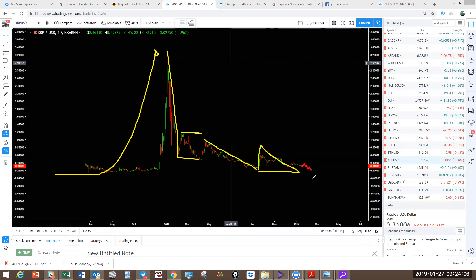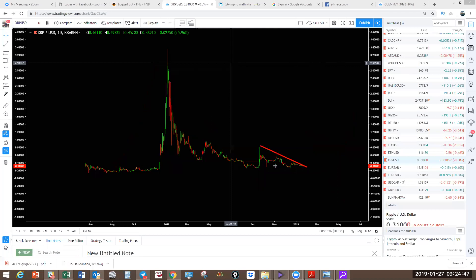We want Ripple to push higher to come and retest the top of this. This becomes a simple W — running flat — X-Y, three waves, X, and then we're going to have the last move in three waves as a Z. Then we're going to have the move to the upside. It's clear on Ripple that the structure will break to the upside. To complete the last corrective structure, this can test the low here and bounce.